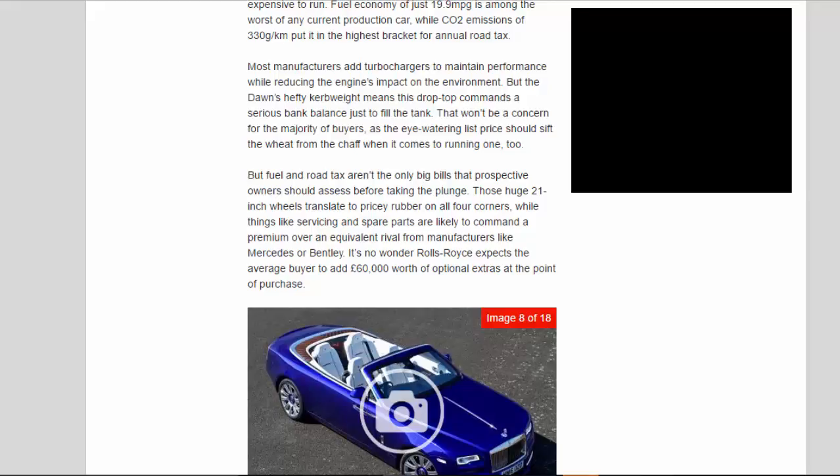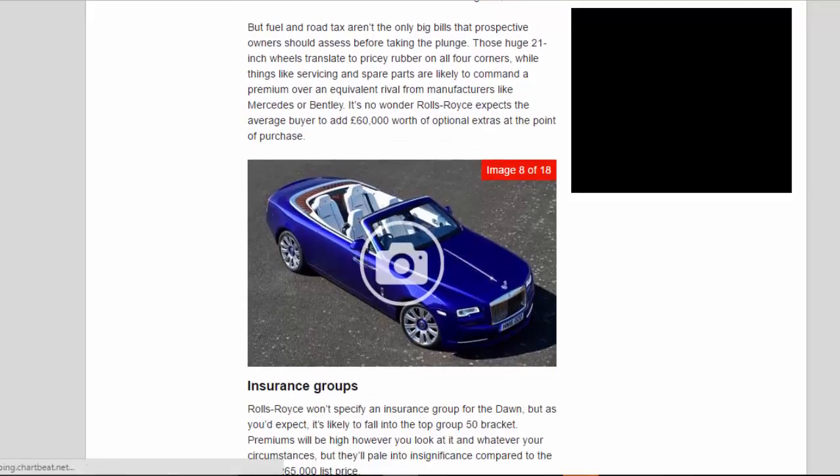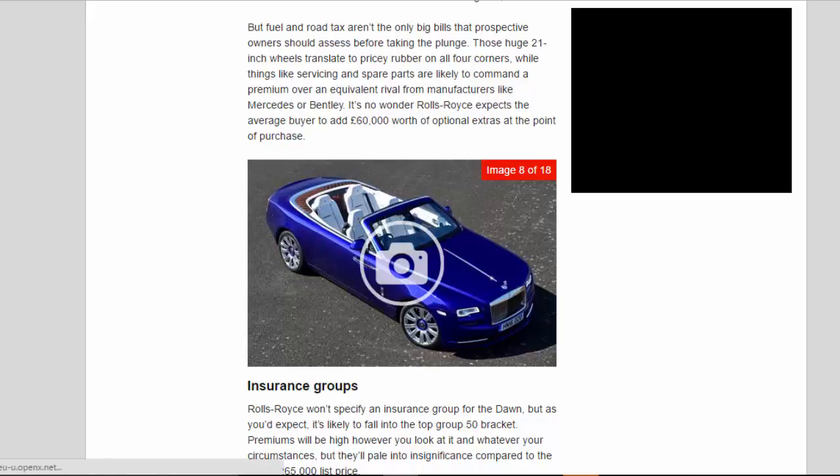That won't be a concern for the majority of buyers, as the eye-watering list price should sift the wheat from the chaff. But fuel and road tax aren't the only big bills that prospective owners should assess before taking the plunge. Those huge 21-inch wheels translate to pricey rubber on all four corners, while servicing and spare parts are likely to command a premium over an equivalent rival from manufacturers like Mercedes or Bentley. It's no wonder Rolls-Royce expects the average buyer to add £60,000 worth of optional extras at the point of purchase.